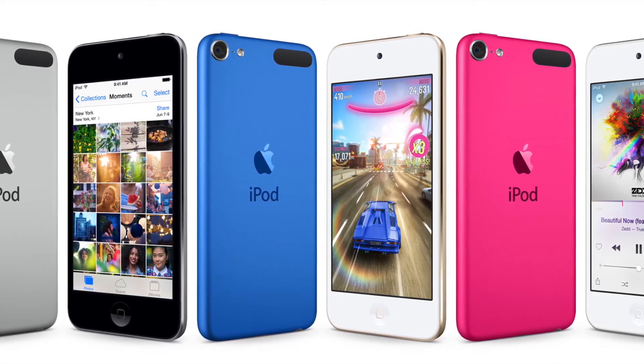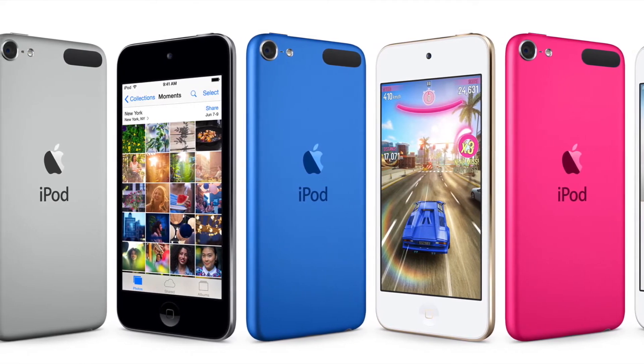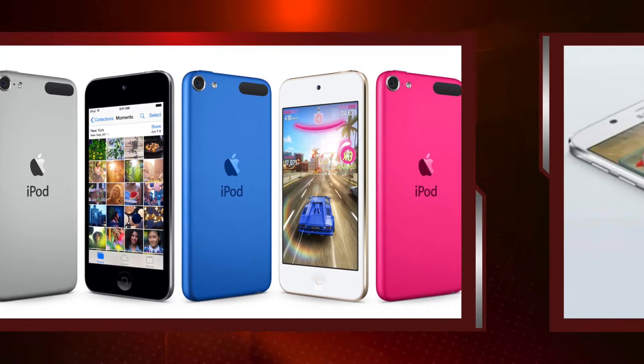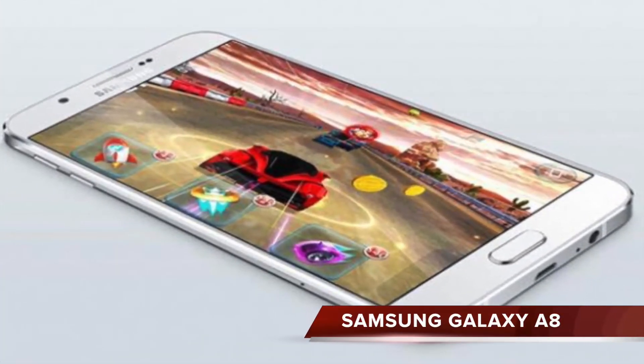They're starting from $199 for 16GB, followed by $249, $299, and $399 for 32GB, 64GB, and 128GB respectively. Samsung launched its slimmest phone, Galaxy A8.